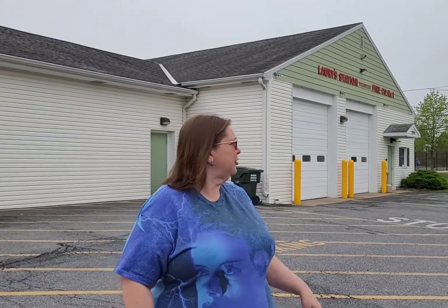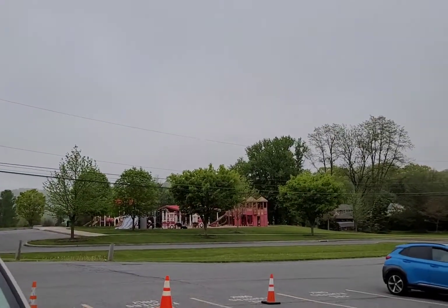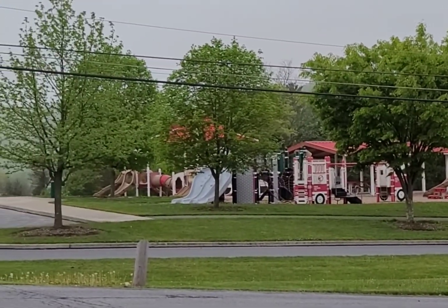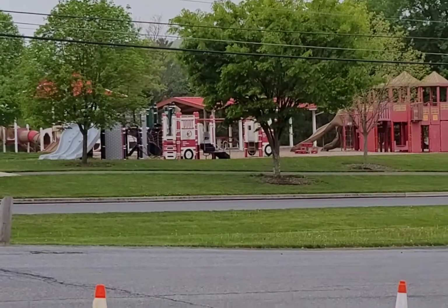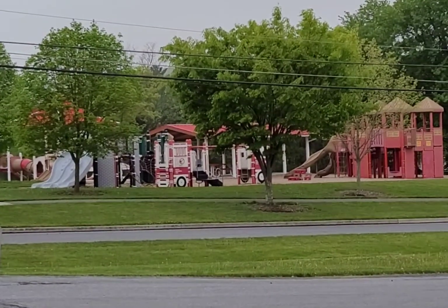We were supposed to go to the Hawk 99, but it's drizzling, so that's not a good thing to do. But look at that park over there — it is a fire station themed park. Isn't that kind of cool? I'm going to bring the grandkids here next week. It's not far from our house.